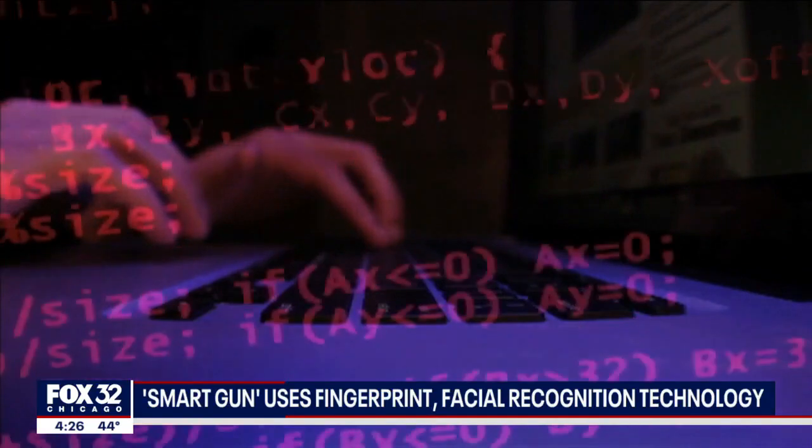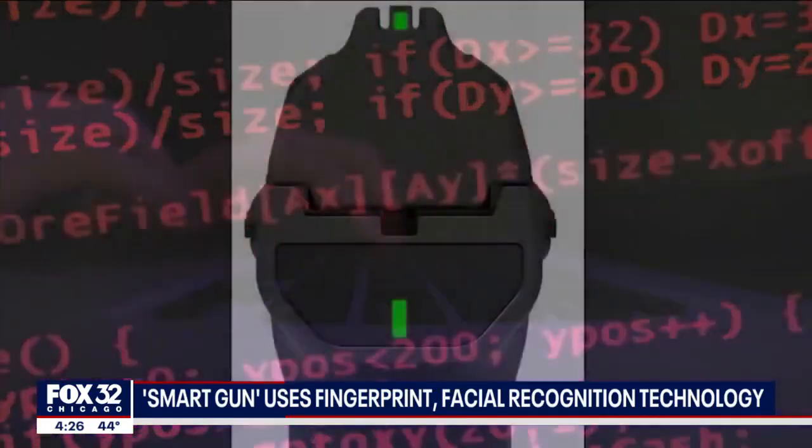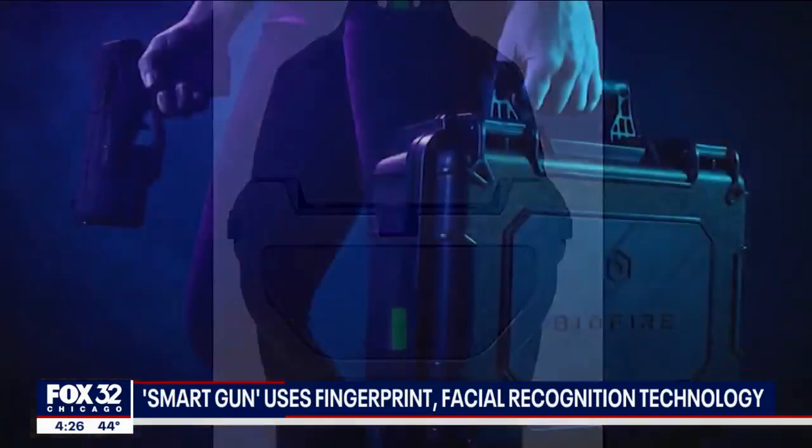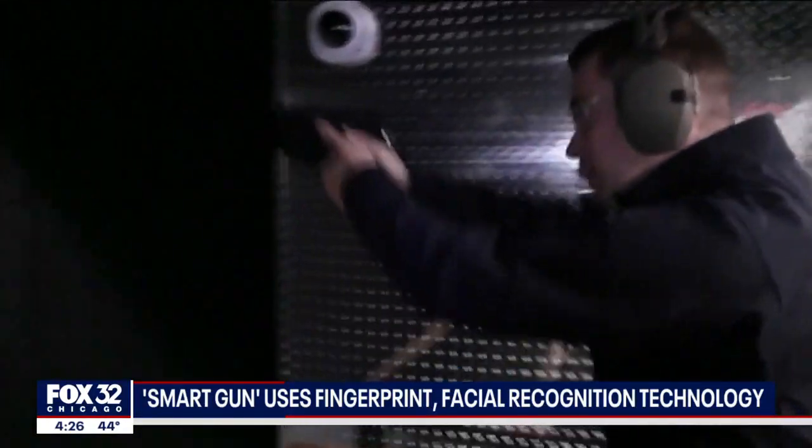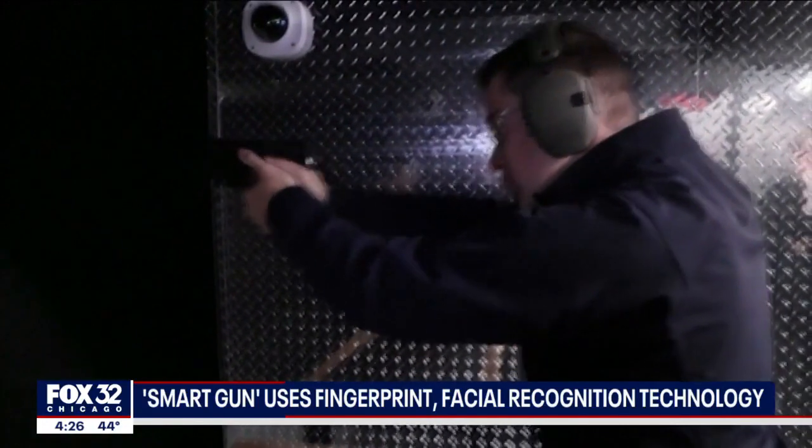But in today's high-tech world, some gun advocates wonder whether the finger and face sensors could potentially be hacked. The company says this can't happen because the recognition systems have no Wi-Fi connectivity.